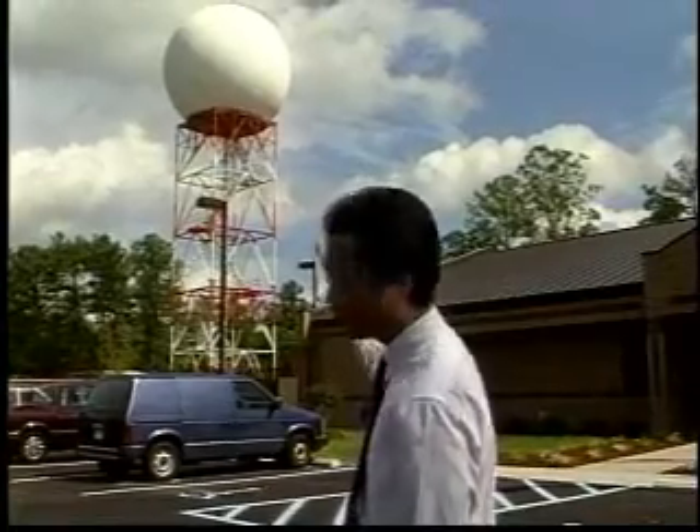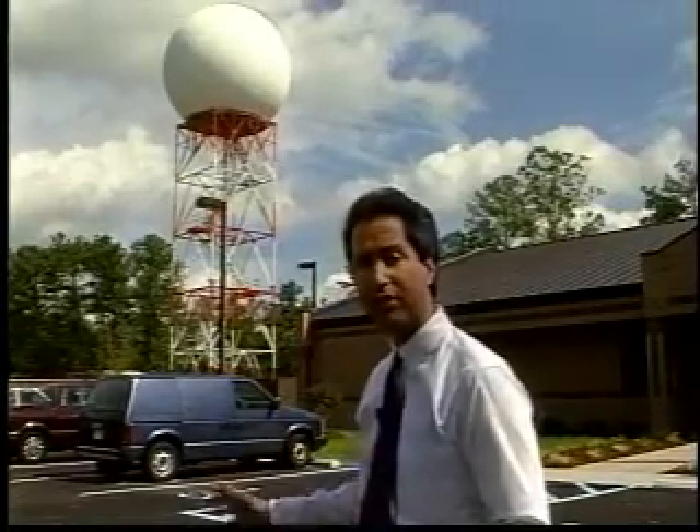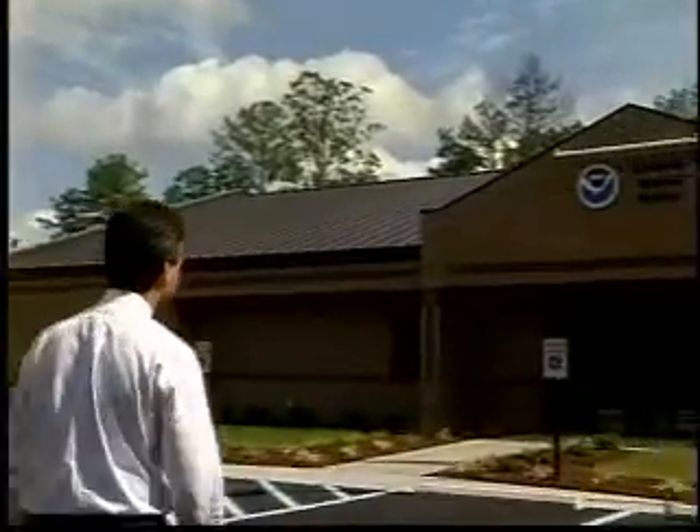Well, interestingly enough, what's under this dome will protect them as well as the rest of Virginia from future severe storms. Let's go ahead and take you inside and show you how it all works.